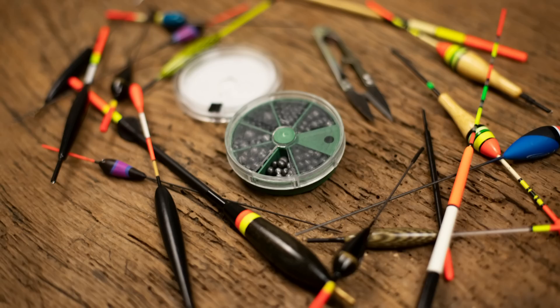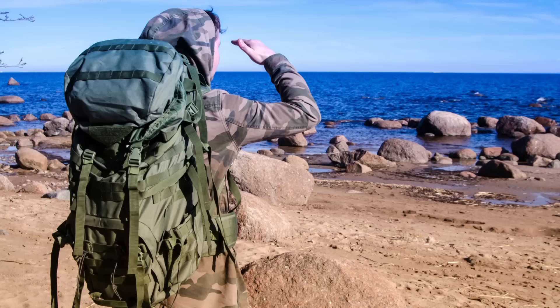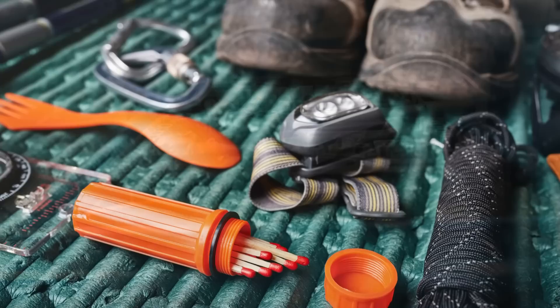I plan on doing a more in-depth survival bag video soon, but in this video I want to talk about some not-so-common items. These are probably things you already have around the house, and if not, most of them are very inexpensive and will give you a practical advantage if you find yourself in a sketchy survival predicament.